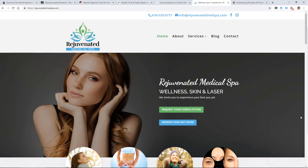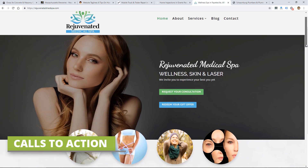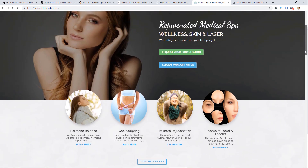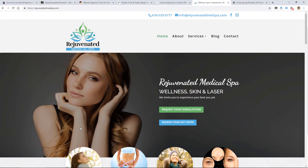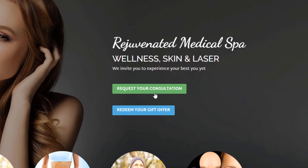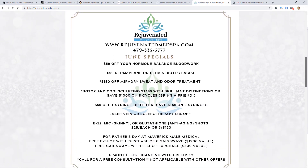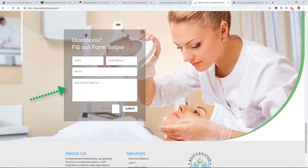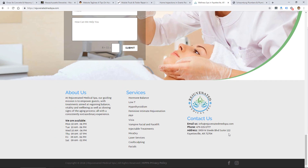The next element of a strong homepage is calls to action. Having strong and multiple calls to action on the home page is important, because even if you give clear navigation, people might not navigate past your home page. At the top of this page you've got the phone number and some contact info, and in the main area there are two calls to action in the form of buttons to request a consultation or redeem a gift, plus services links and specials. The phone number is listed again further down, and there's also a form they can fill out.